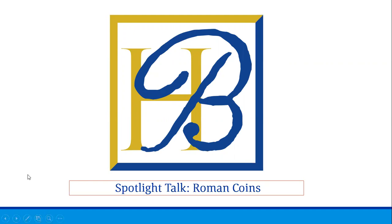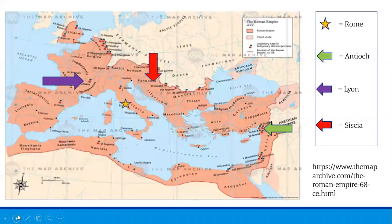Hello everyone and welcome to another spotlight talk presented by Historic Beverly. Today we're going to be looking at four ancient Roman coins in the Historic Beverly collection. We're going to explore a brief history of the society that produced these coins and then take a closer look at the coins themselves. These four coins were found off of Dane Street here in Beverly by a John Doe instead in 1978, then sold to Pratt's coin shop in Georgetown before being purchased and donated to the Historic Beverly collection in 1991.